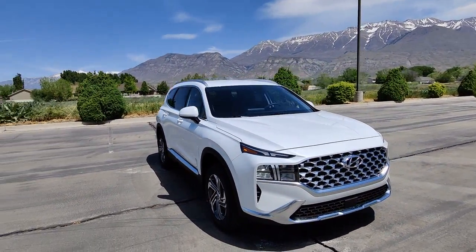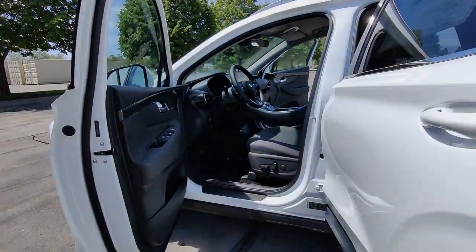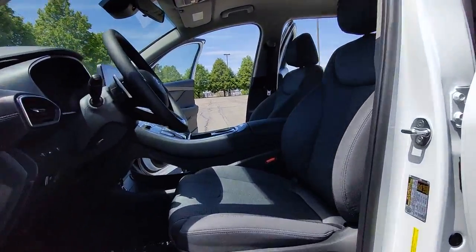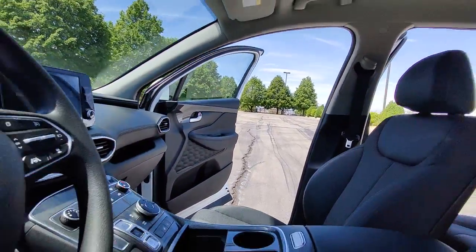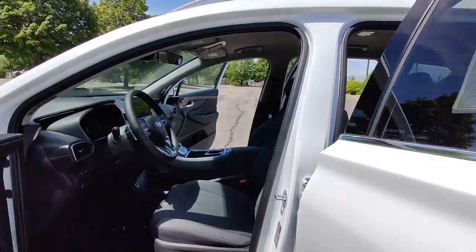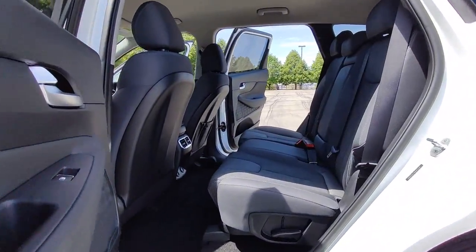Keyless entry, electronic stability control, intermittent wipers, trip computer, bucket seats, power windows, four-wheel disc brakes, and power steering. Rest assured your Santa Fe has everything you need to make excursions convenient, comfortable, and confident.